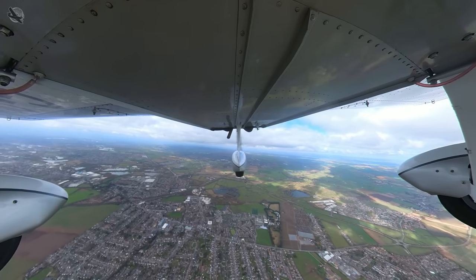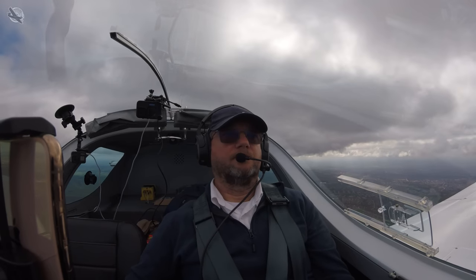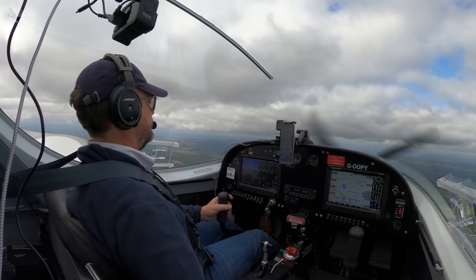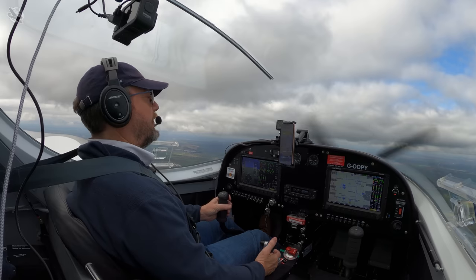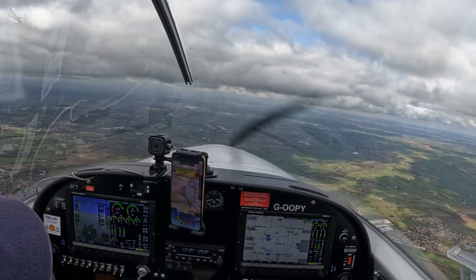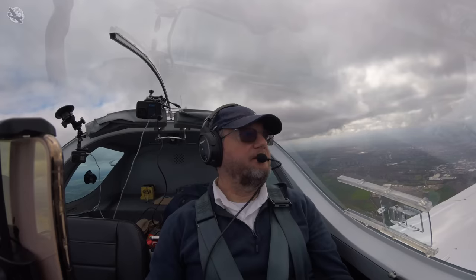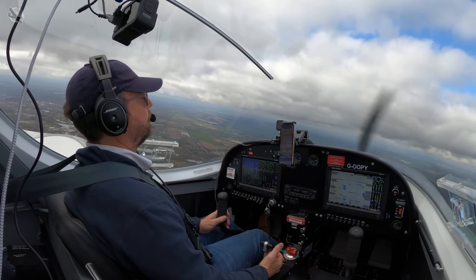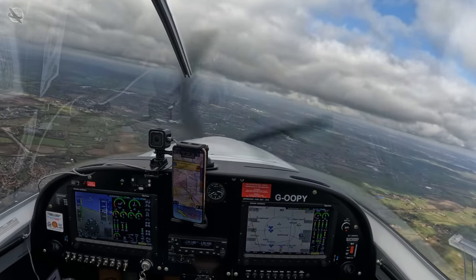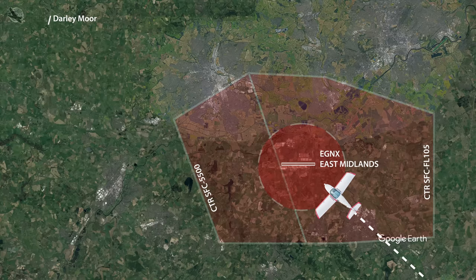Golf Oscar Oscar Papa Yankee is clear to enter and cross East Midlands controlled airspace. Current position direct Darley Moor, not above 3000 feet, Golf Papa Yankee. Golf Papa Yankee, correct. You'd think that after all this time my radio calls would be better than this! Golf Papa Yankee is in the overhead to continue to Darley Moor. Golf Papa Yankee, you're just clearing East Midlands airspace. Basic service, report changing en route. Just making sure I'm below the controlled airspace, and I'm happy to now go en route to call Darley Moor. I'm back to 7000, Golf Papa Yankee.